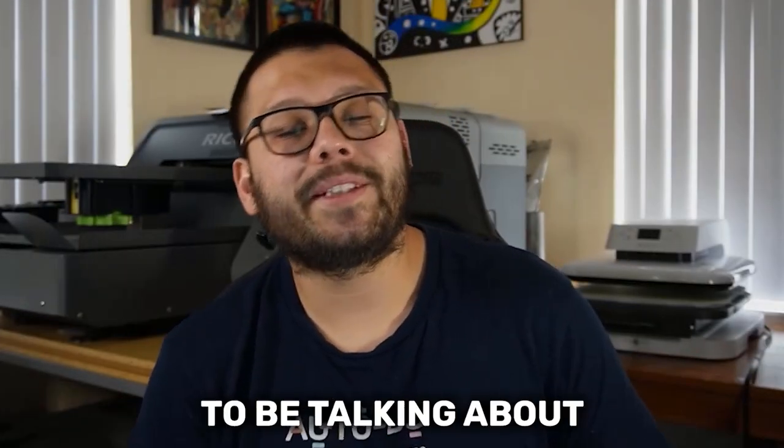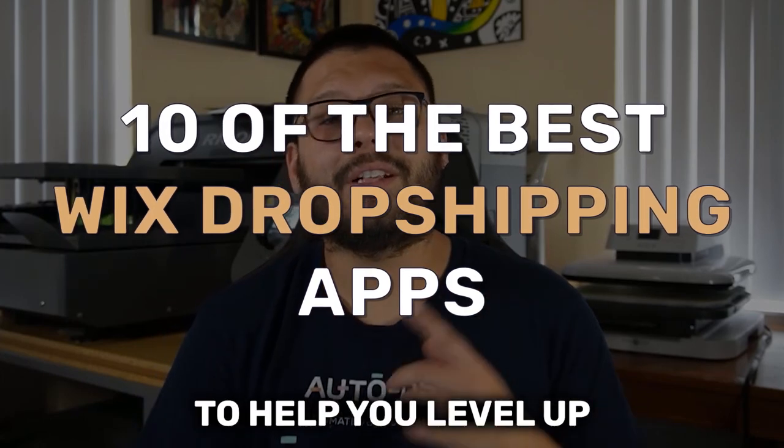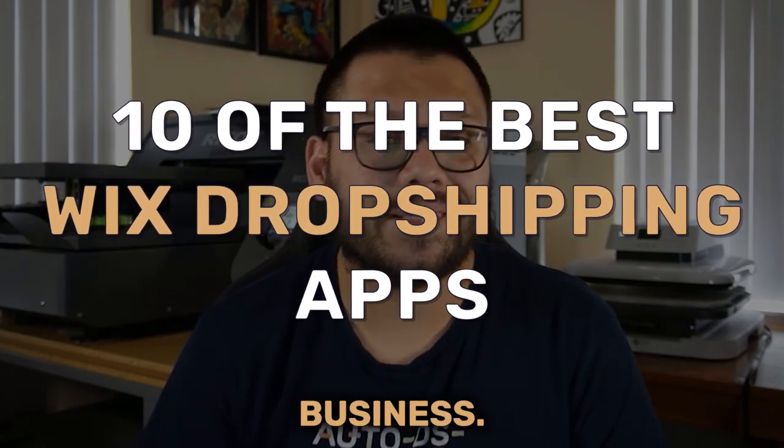In this video, we're going to be talking about the 10 best Wix dropshipping apps to help you level up and start scaling your e-commerce business.